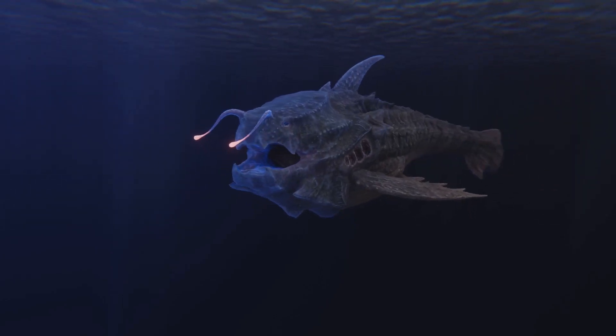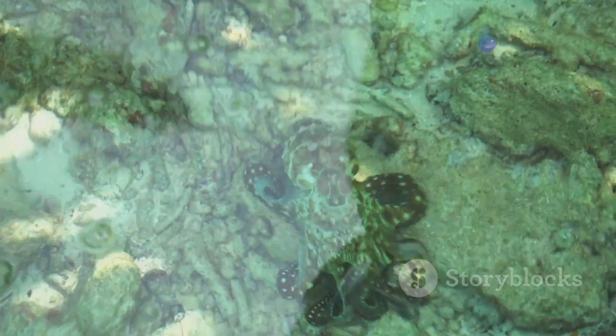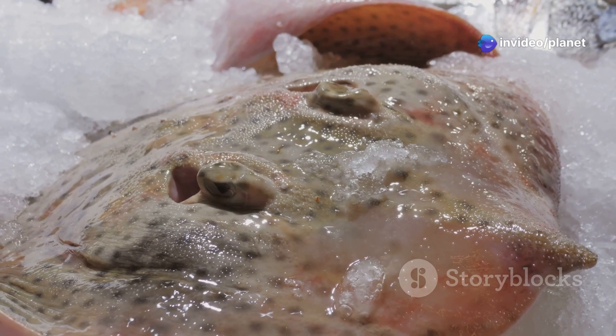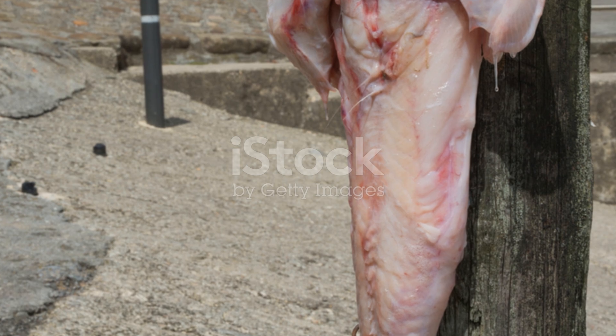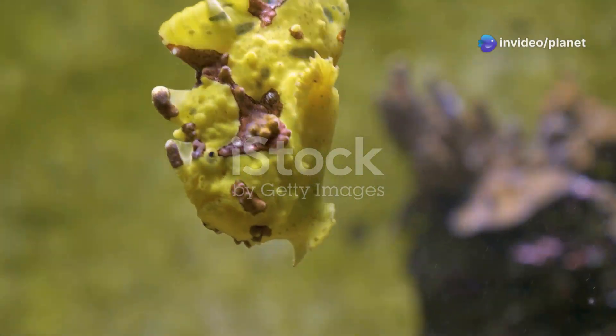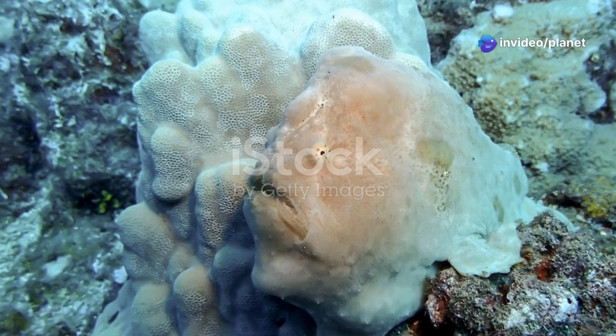The anglerfish is a master of disguise, its dark, mottled skin blending seamlessly with the surrounding environment. It lies in wait, perfectly still, its glowing lure the only indication of its presence. When a curious fish ventures too close, the anglerfish strikes with lightning speed, its cavernous jaws snapping shut on its prey.